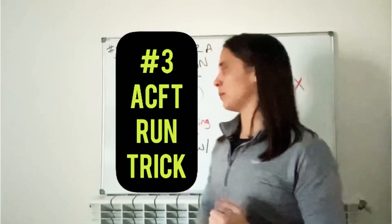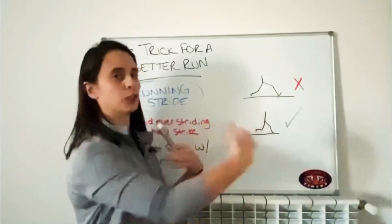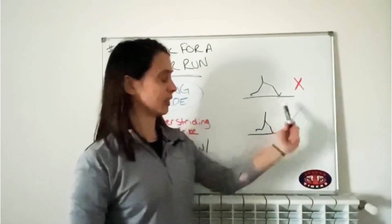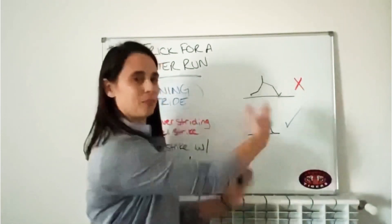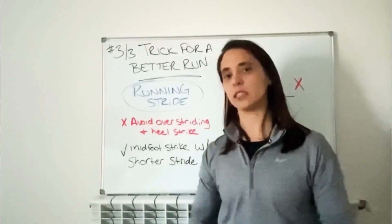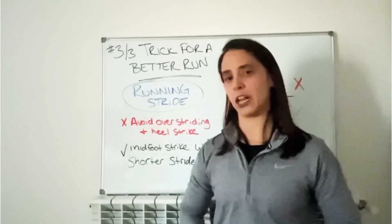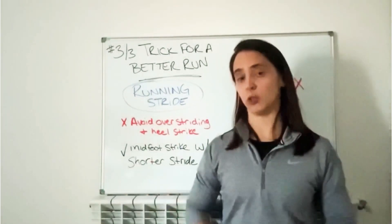Your last tip for this series: for a better run, check your running stride. What's very common is that we over-stride — we try to go faster by lengthening our stride and we end up doing a heel strike. We want to do the opposite and look for more of a mid-strike, with a stride that's more underneath our body. Physical therapy often has running form sessions, so reach out and see if they can help you. Once you get this fixed, you'll see a huge improvement in your run time.